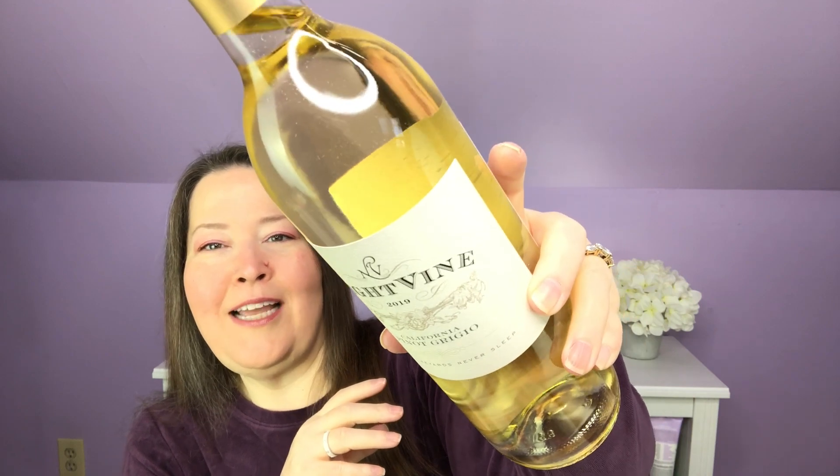Starting my three from this season, I have Night Vine, a 2019 Pinot Grigio. That is what the label art looks like. I like Pinot Grigios with spicier food — like if you're having Chinese or a curry or something like that, I love a Pinot Grigio for that. I also like it for just sitting around and drinking.